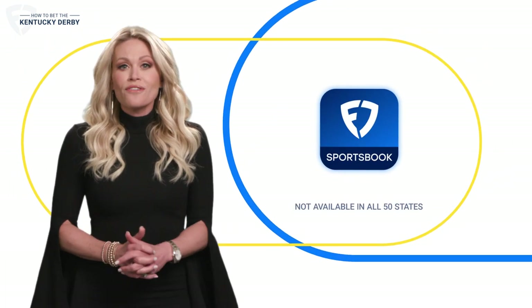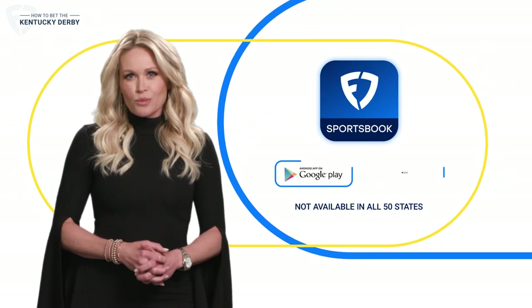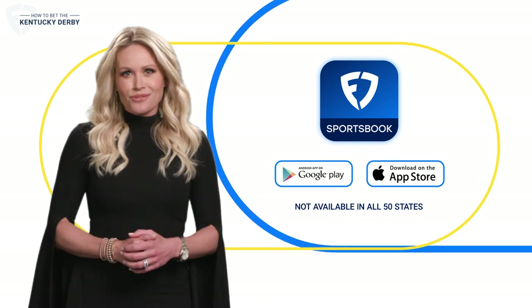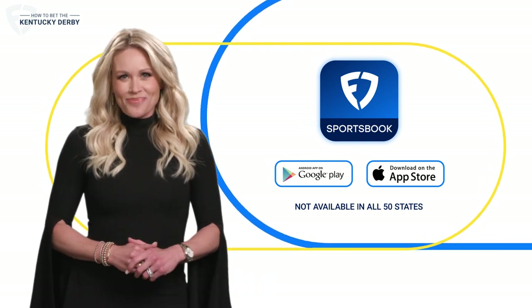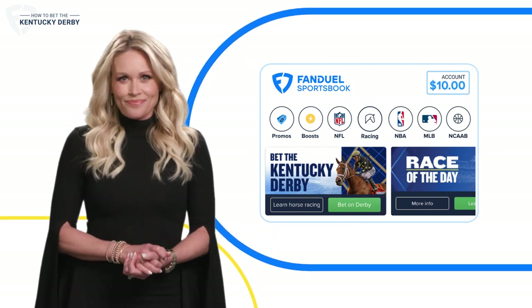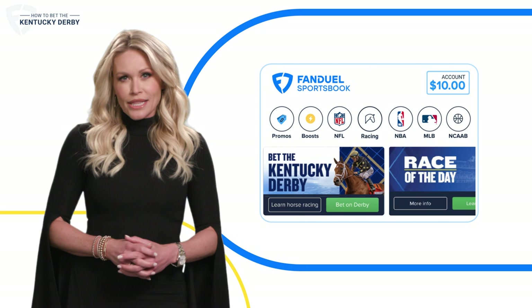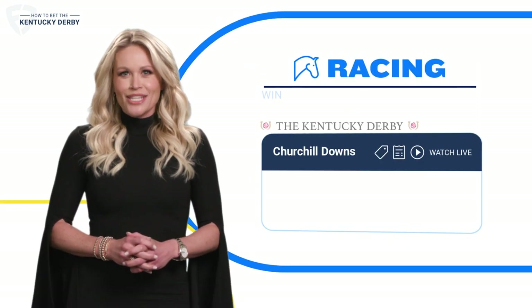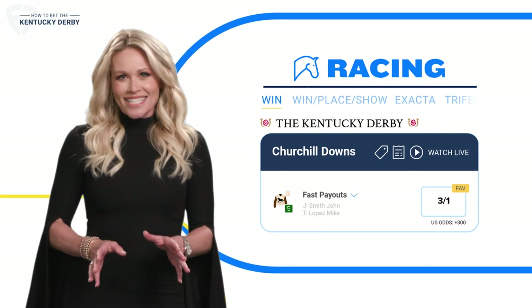If you're new to FanDuel, just download the FanDuel Sportsbook app and sign up. And if you already have an account, then you're all set to bet. Once you're set up and you've got money in your account, it's time to get in on the action. You'll notice racing banners and links throughout the app — let's click on one of those right now. You'll be betting in just a few seconds.